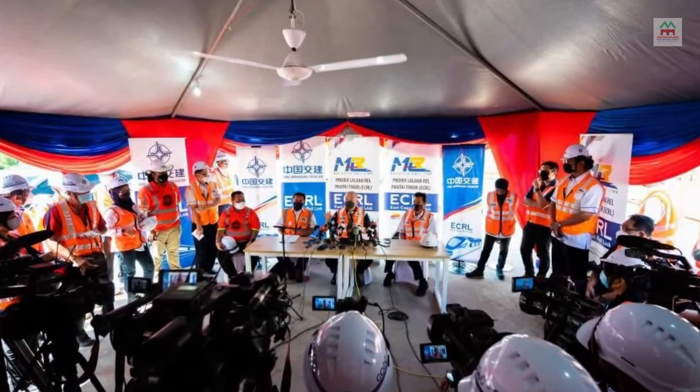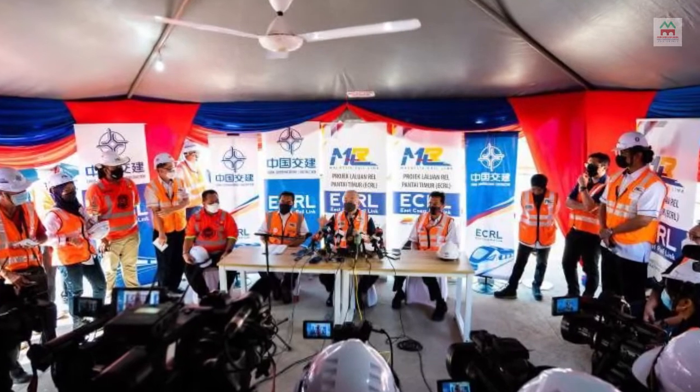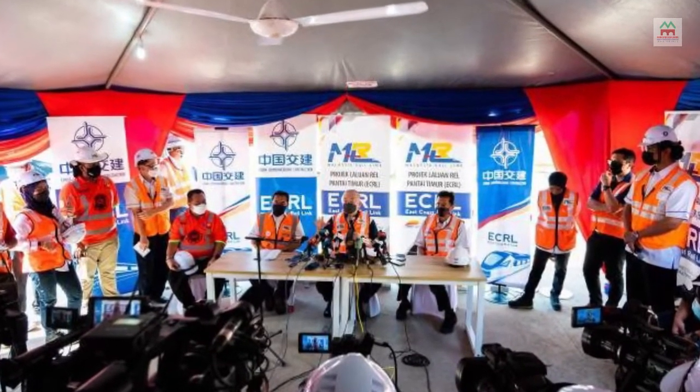China Communications Construction Company Ltd. is carrying out the project in the engineering, procurement, construction, and commissioning mode.